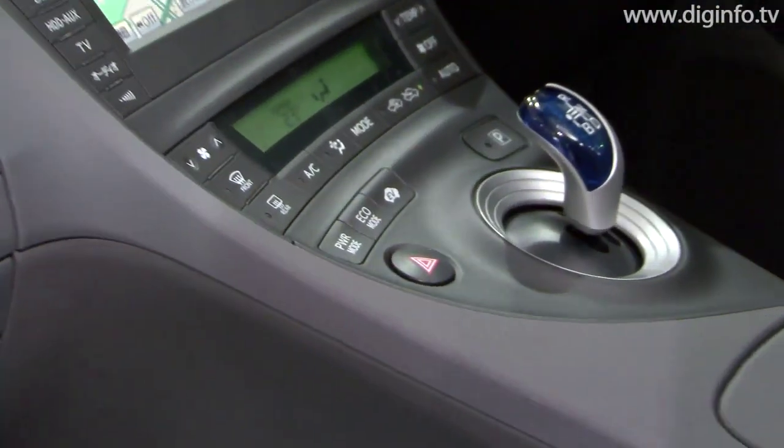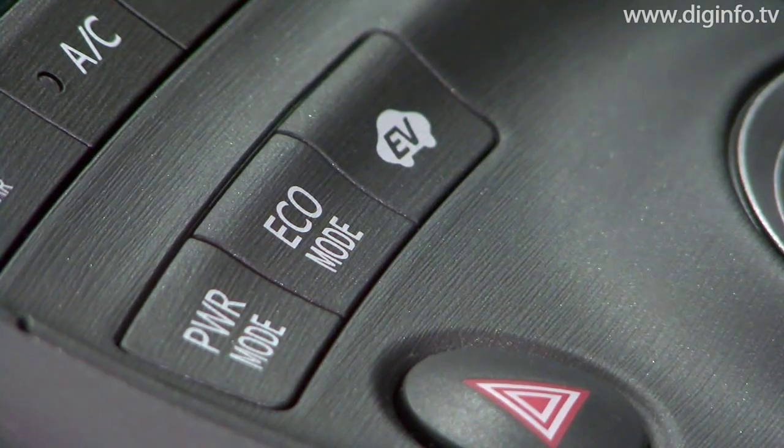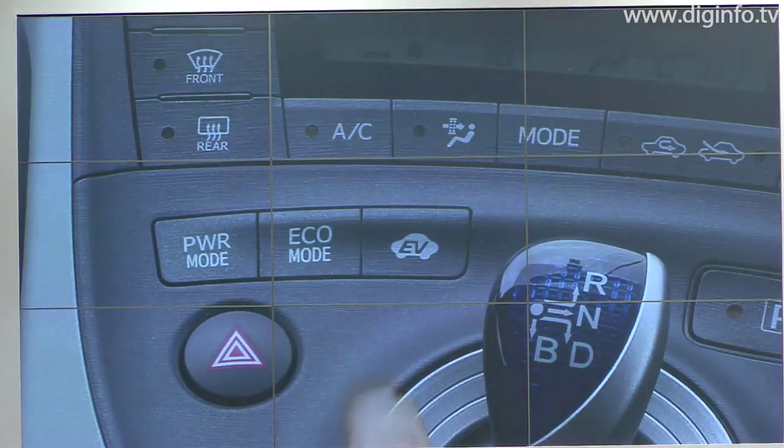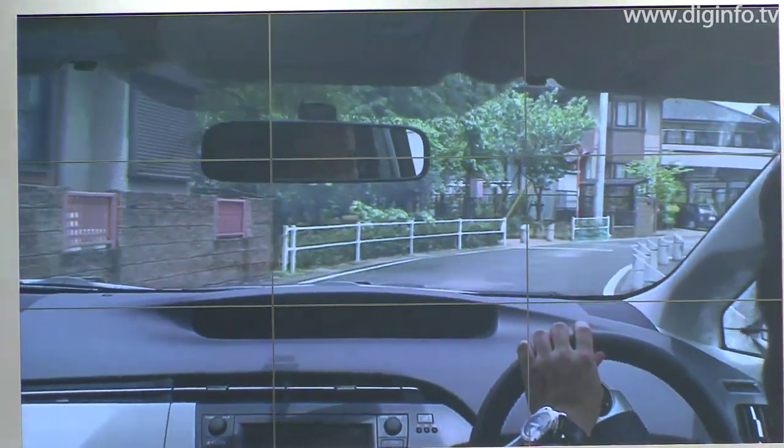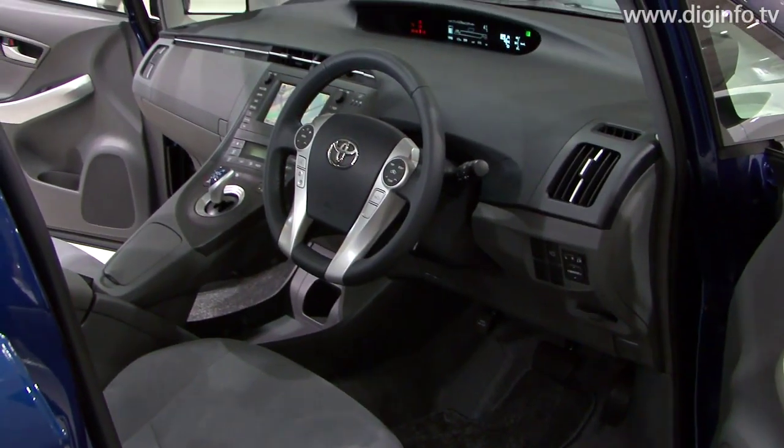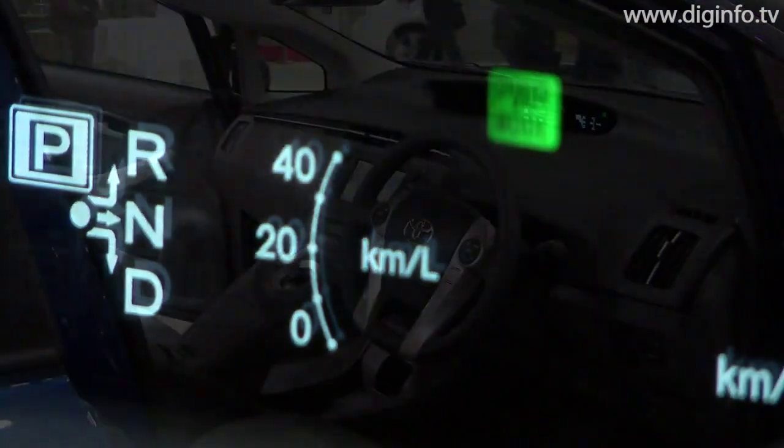The new Prius comes with four driving modes: the standard mode, the eco drive mode which emphasizes fuel efficiency, the power mode allowing for more agile driving, and the electric vehicle drive mode which uses just the electric motor for quiet cruising.